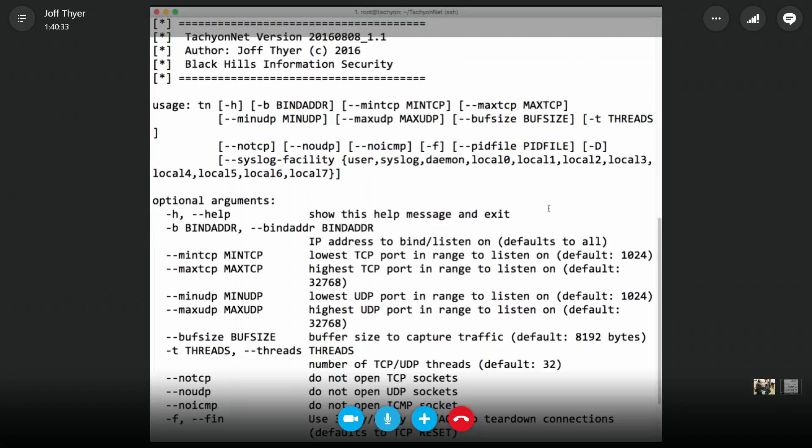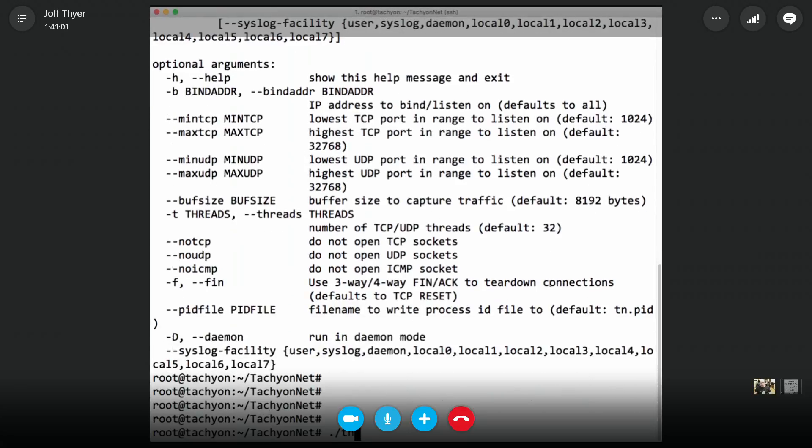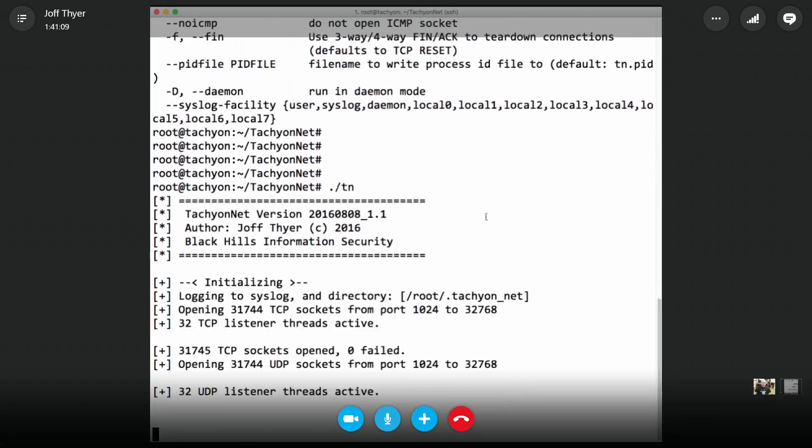You can suppress listening on UDP, TCP, or ICMP if you want. By default it opens 32 threads for TCP and 32 threads for UDP, divides ports up amongst those threads, and opens a single thread for ICMP traffic. It logs to syslog as well — you can specify the syslog facility, defaulting to user. Running it by default puts output in the foreground and goes ahead and opens up all the sockets.